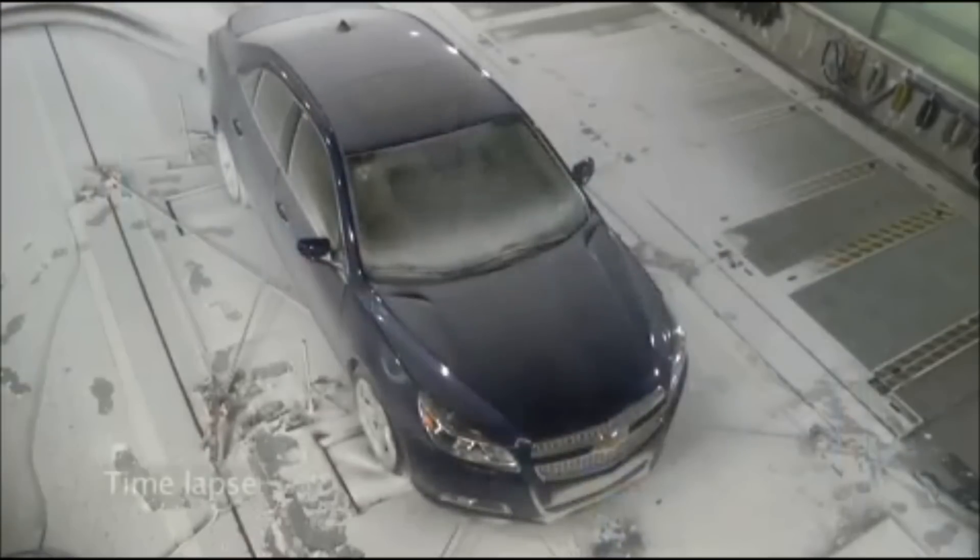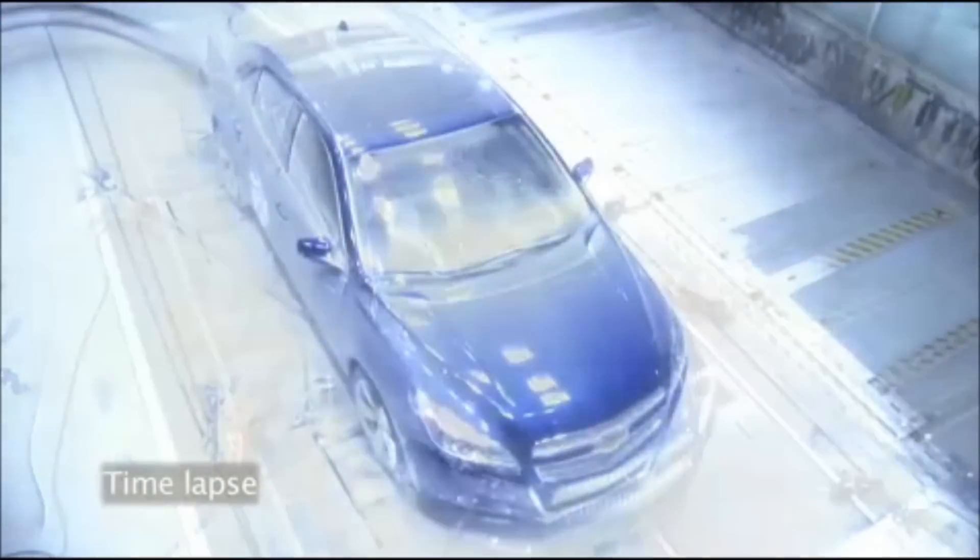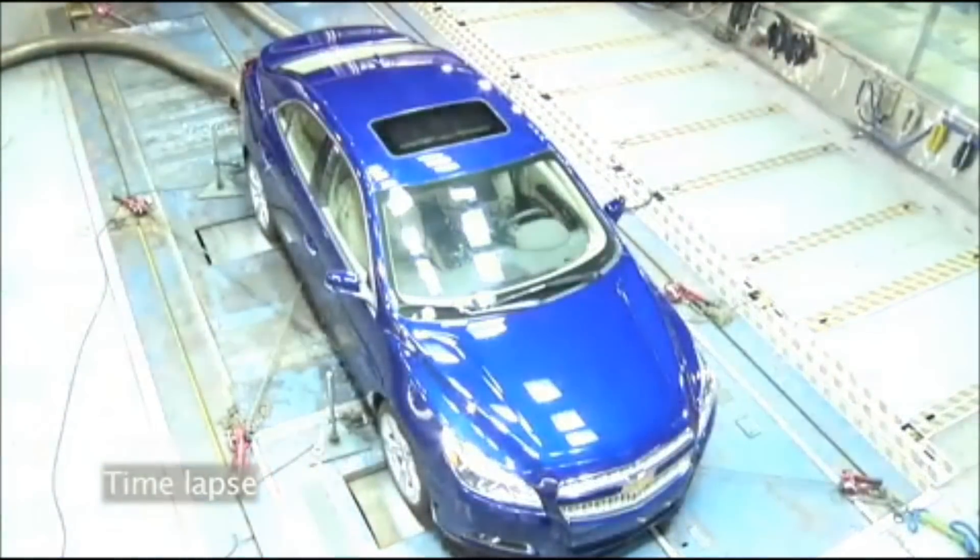So we take a look at all of the parameters — extreme heat, extreme cold — and make sure that the vehicle performs well on all of that testing. We can test the vehicle's heating and cooling system at temperatures ranging from 40 below zero all the way up to 140 degrees.